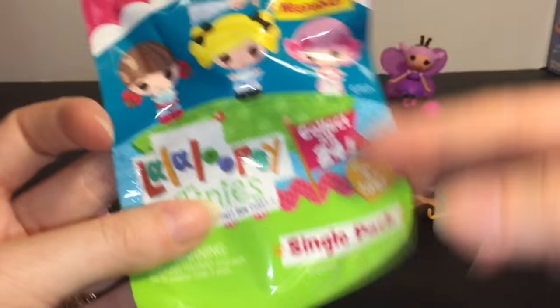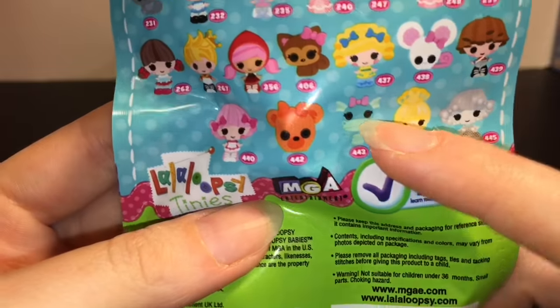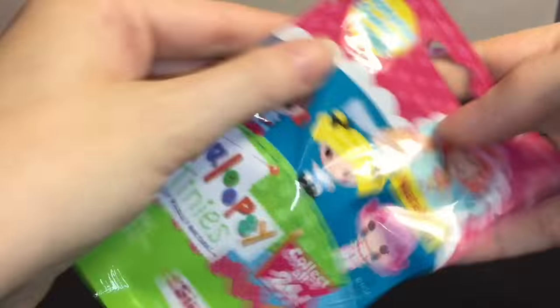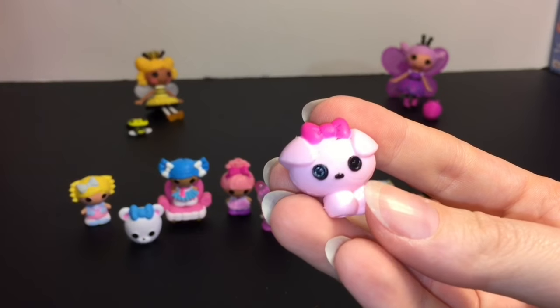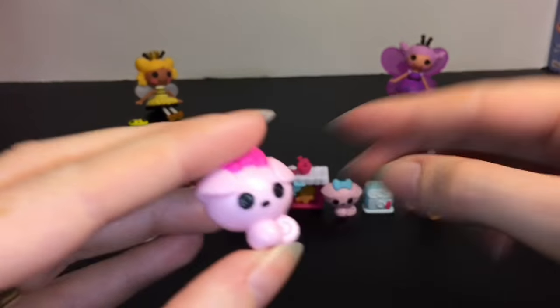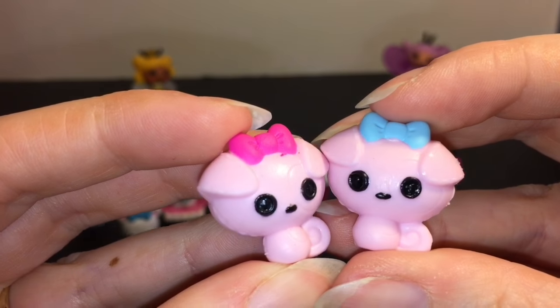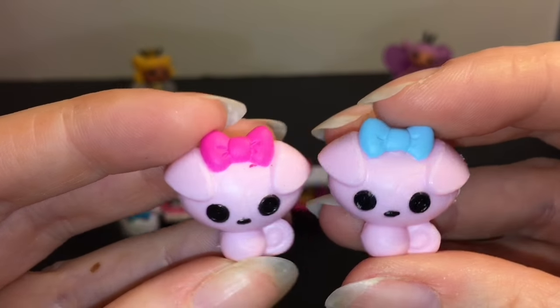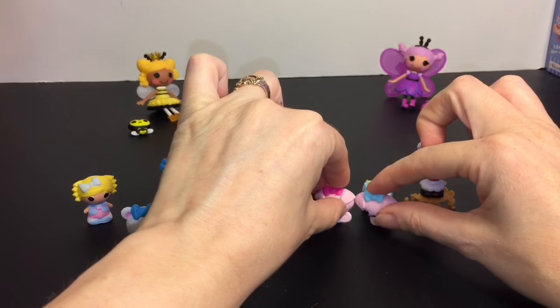Then last is our little blind bag. The one I really want is a cute little dragon right there. Let's see who we get — oh wow, it's another puppy! How cute, it's a pink puppy with a pink bow. So we can be like brother and sister puppies. That's really cute. There we go — that actually works.